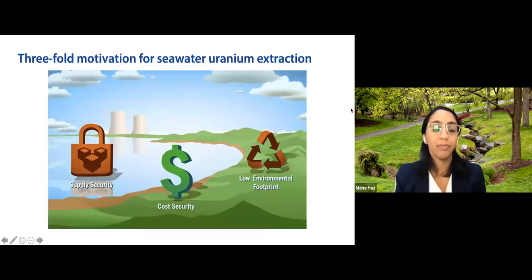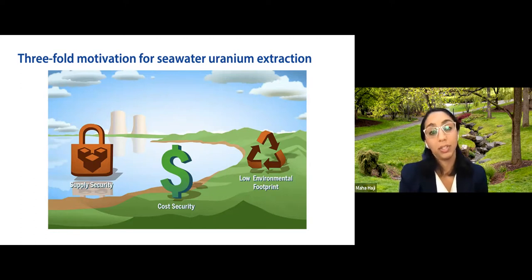There is a threefold motivation for extracting uranium from seawater, and these motivations hold for many other minerals. First, from a supply security standpoint, any country with a coastline could provide this mineral for itself. Second, expanding the number of countries that gather their own minerals increases cost security. Third, there's the possibility of a much lower environmental footprint compared to terrestrial mining.